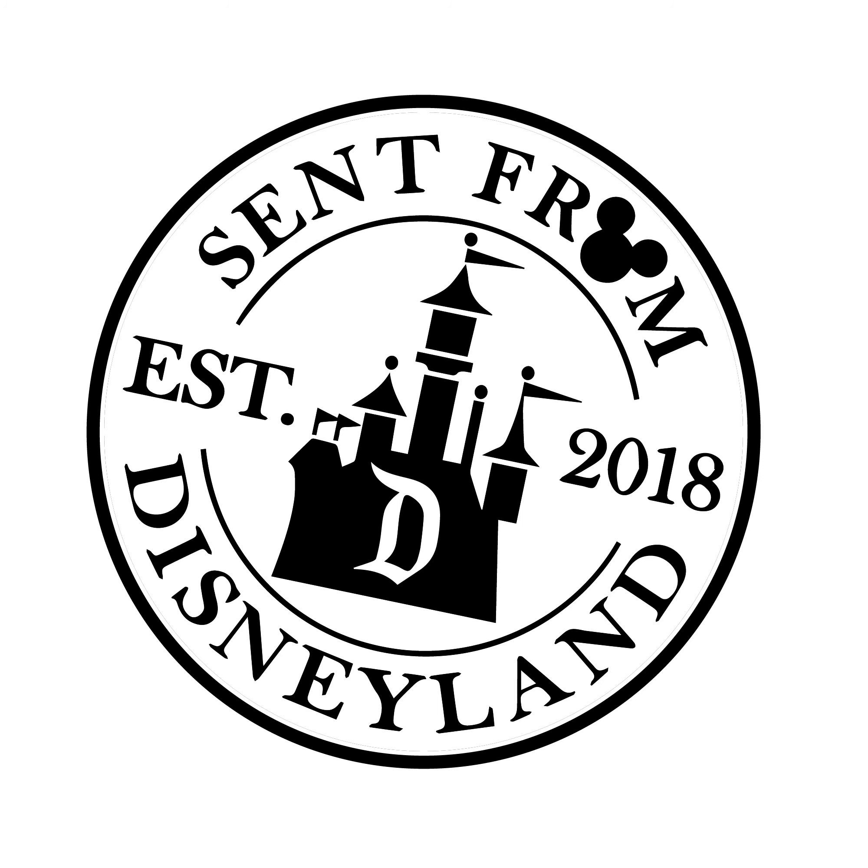The front of our first postcard has Town Square on Main Street, USA. You can see some of the Main Street vehicles, City Hall, the Emporium, and in the middle you can see the Town Square flagpole. On the back it reads: Town Square, Main Street. Main Street Town Square represents the typical small American town in the early 1900s, where the gas lamp is gradually being replaced by electricity, the plodding horse-drawn street car is giving way to the chugging horseless carriage.